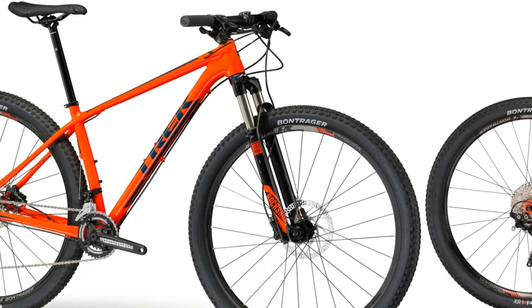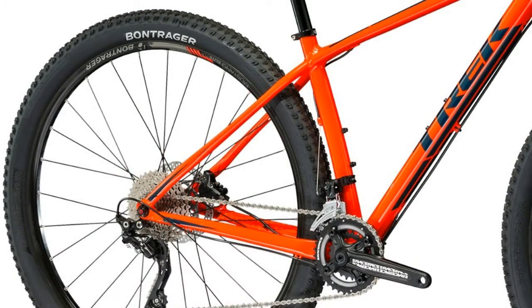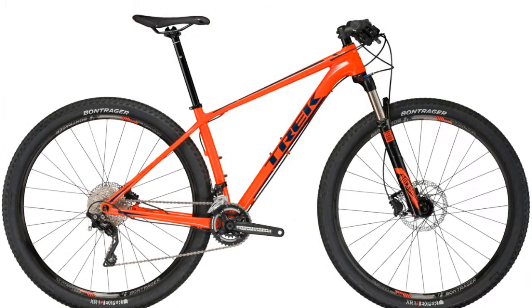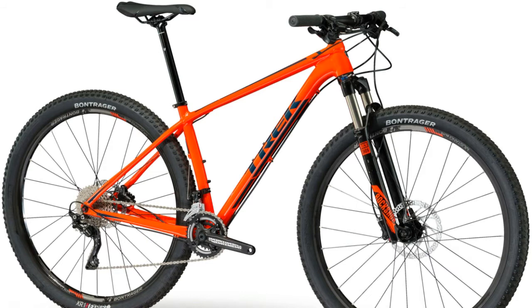Specifications — frame: Alpha Platinum aluminum, E2 tapered head tube, internal derailleur routing, PF 89.5 bottom bracket, balanced post mount brake, closed convert dropouts, G2 geometry on 29ers. Front suspension: RockShox Recon Silver RL, solo air spring, remote lockout, E2 tapered steerer.